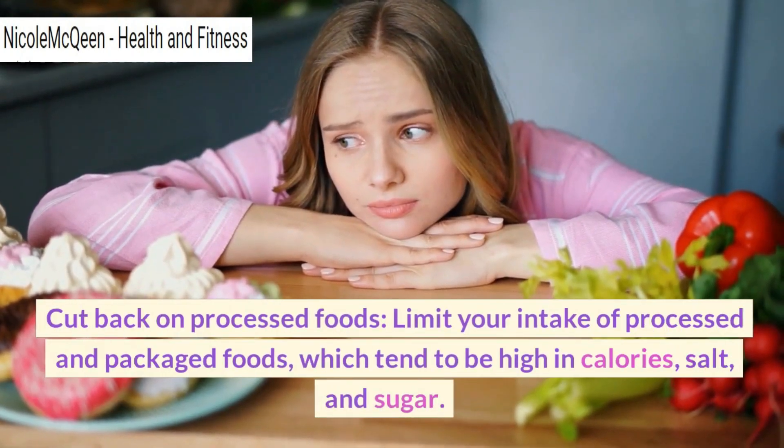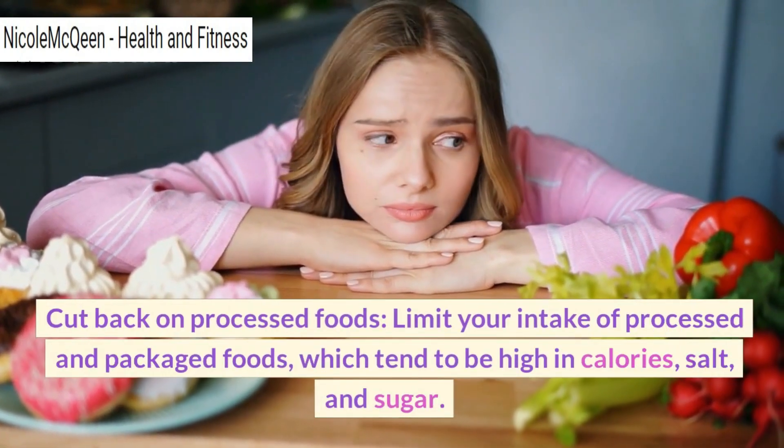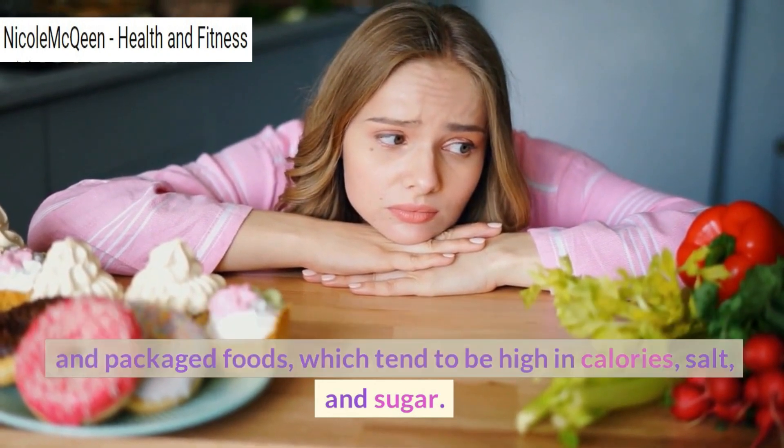Cut back on processed foods. Limit your intake of processed and packaged foods, which tend to be high in calories, salt and sugar.